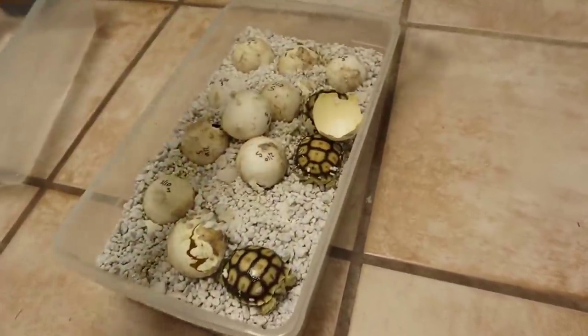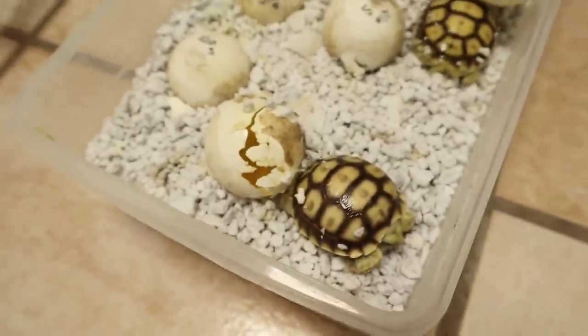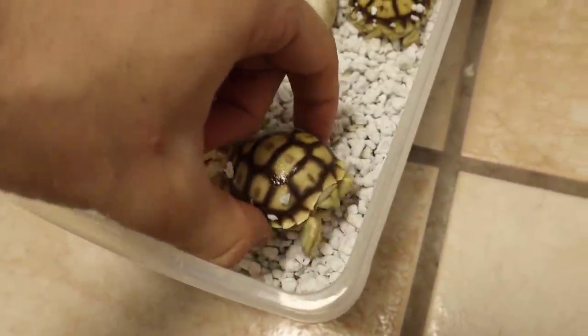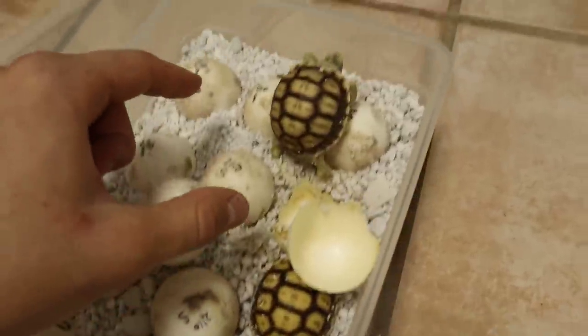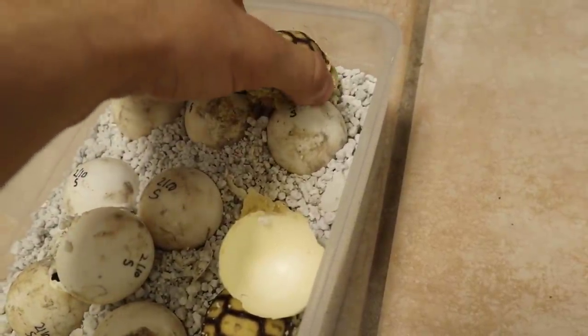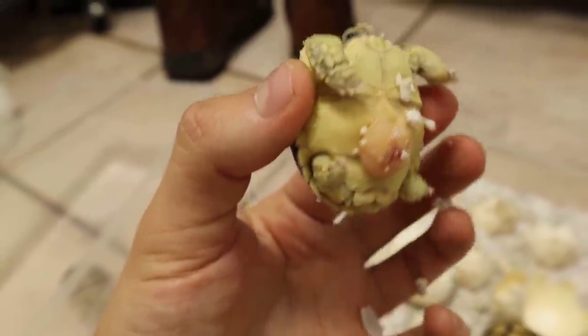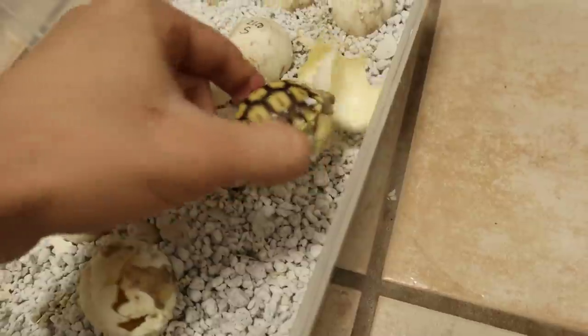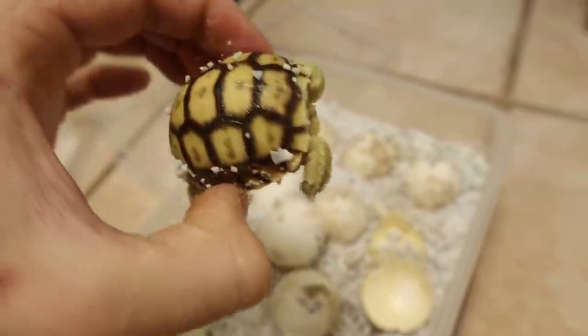We have more tortoises that have emerged out of their eggs! We got this little dude right here that just came out — he's still got a big yolk sac. Let's dust him off just a little bit and stick him right here in this bin. One of the main reasons we take him out is so he's not walking around on the other eggs. Since he still has a large yolk sac, we don't want any sharp little egg shards to rupture it. That's why we pretty much immediately take them out once they're out of their egg.